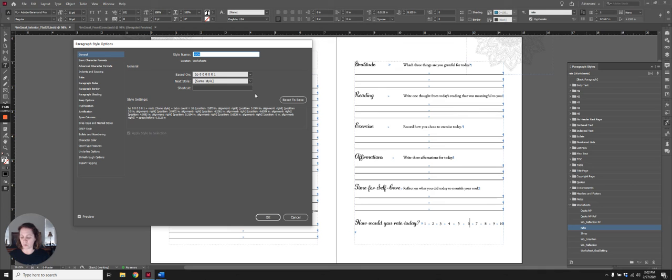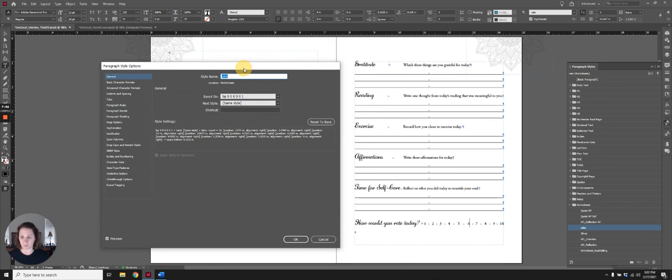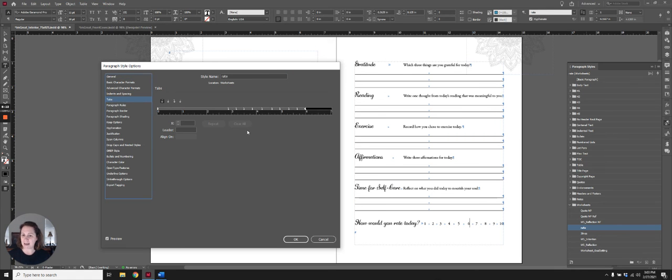I used to be an instructor for the Microsoft Office Suite, so I do know more than the average person. I'm inside my paragraph style called 'rate.' If I go to my tabs, here are all the tabs I set up — these are all right-stop tabs. I easily could have made them center tabs or left tabs. I just chose a right-stop tab, and here are my tab increments.